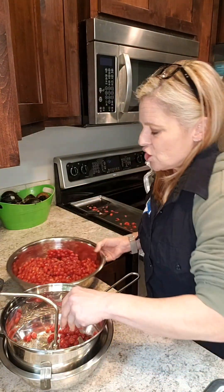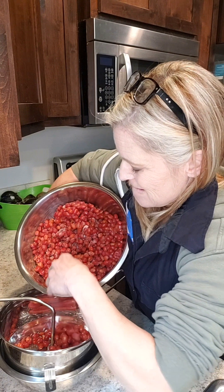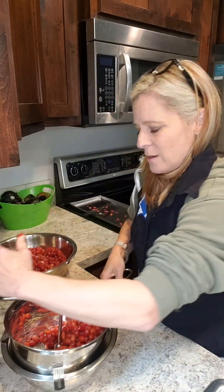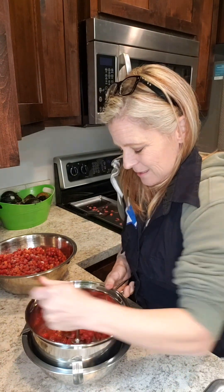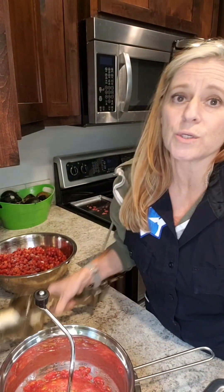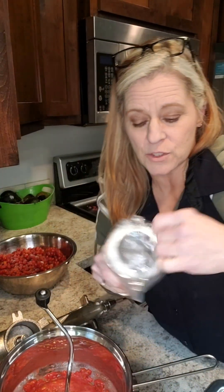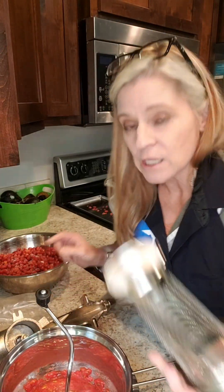They're already jelly-y. Wish me luck, because I'm going to need it. I am not liking how this is turning out, because I want the skins. So we're going to go to my big Sauce Master and we're going to use the pumpkin screen. The Sauce Master has all these different screens you can order. We're going to use the pumpkin screen because it looks like everything will pass through but the seeds.